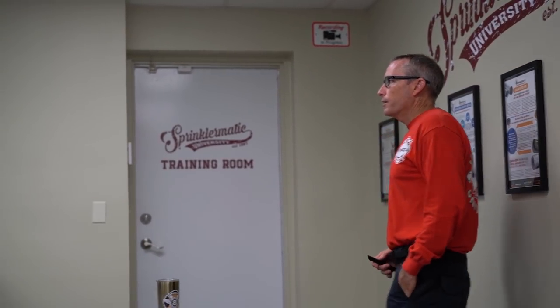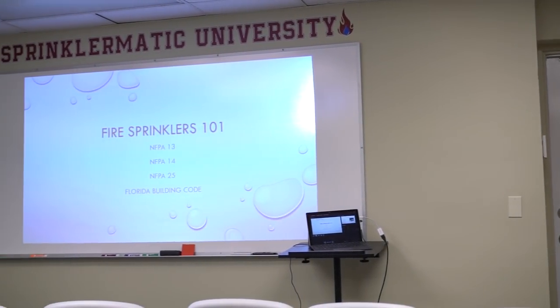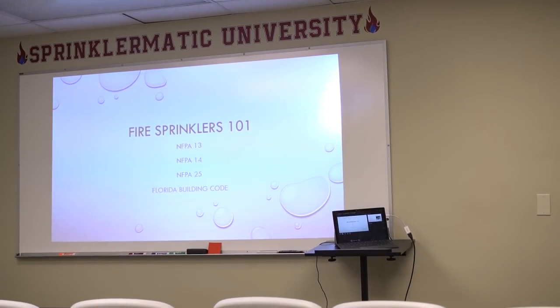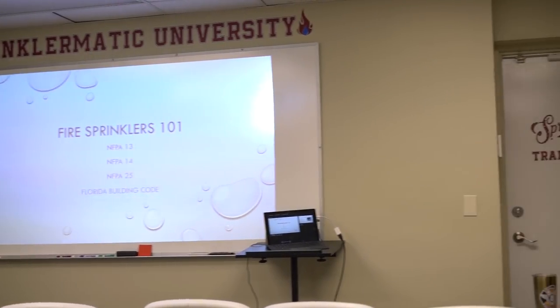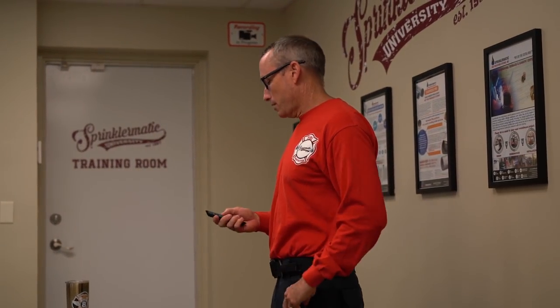Today we're going to talk about Fire Sprinklers 101, covering NFPA standards that govern fire sprinklers and standpipes like NFPA 13 and NFPA 14. We'll touch on the Florida Building Code and also talk about NFPA 25 when it comes to inspections, testing, and maintenance.